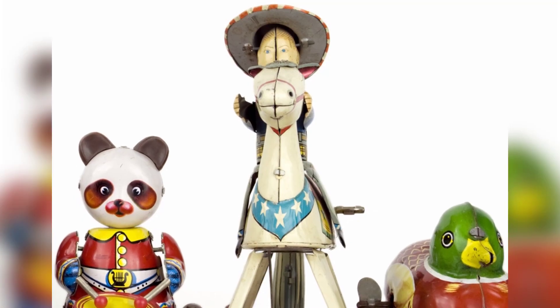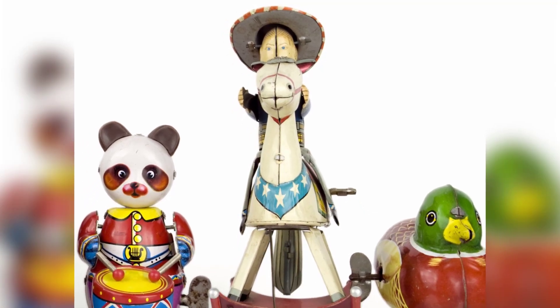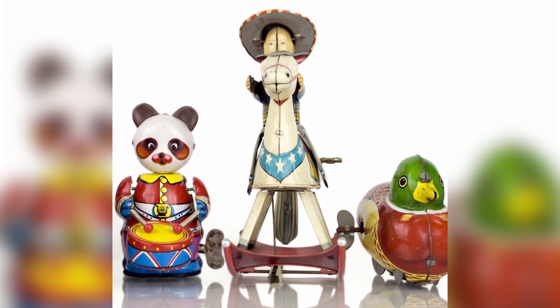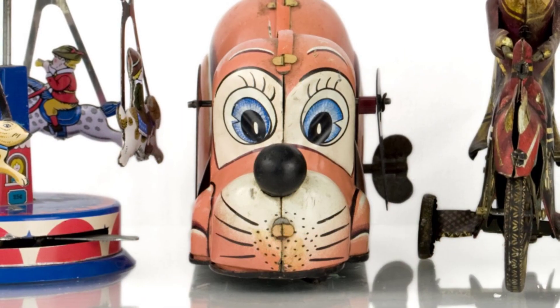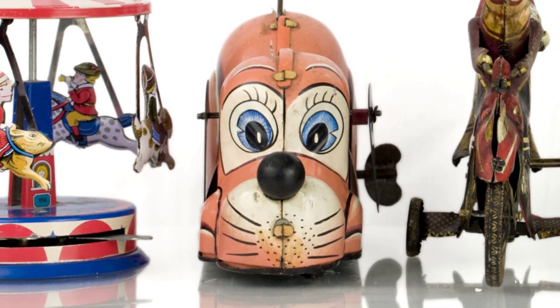Mr. Forbes also participated in an auction for the toy soldier collection of Leonard W. Richards, a British bank clerk who passed away at the age of 75. The collection, consisting of 17,000 lead miniatures, sold for a total of $124,890, setting a new record for a specialty sale.